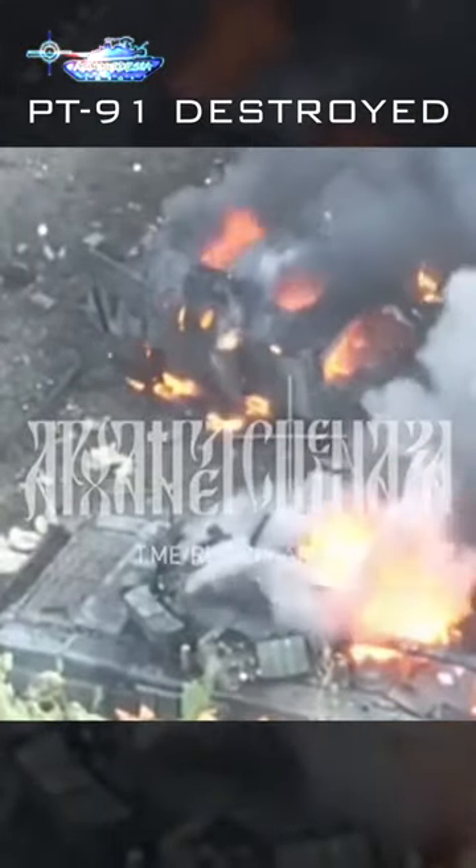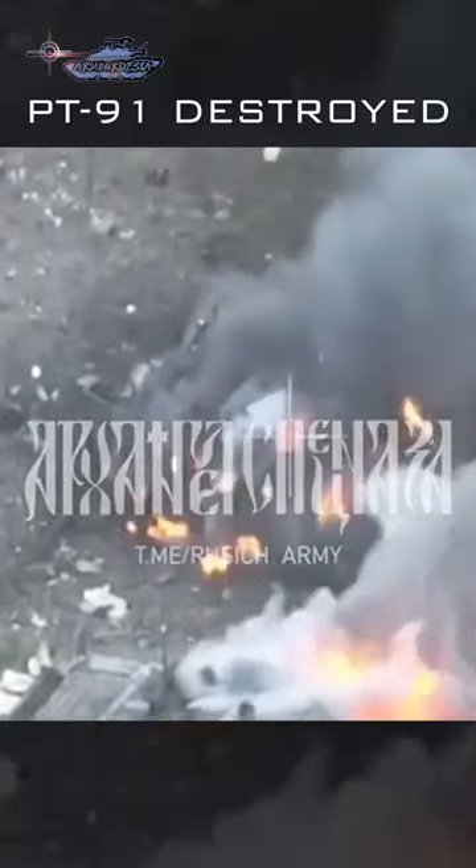Along with this tank, another T-72 can also be seen burning with an M113 armored personnel carrier.